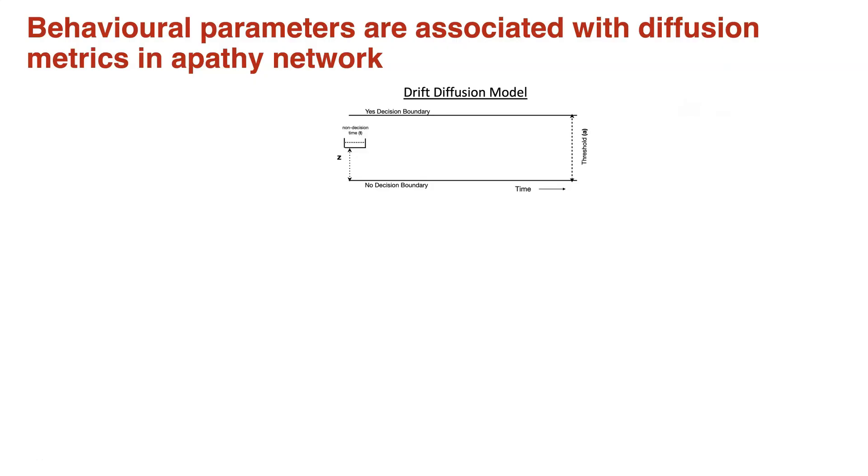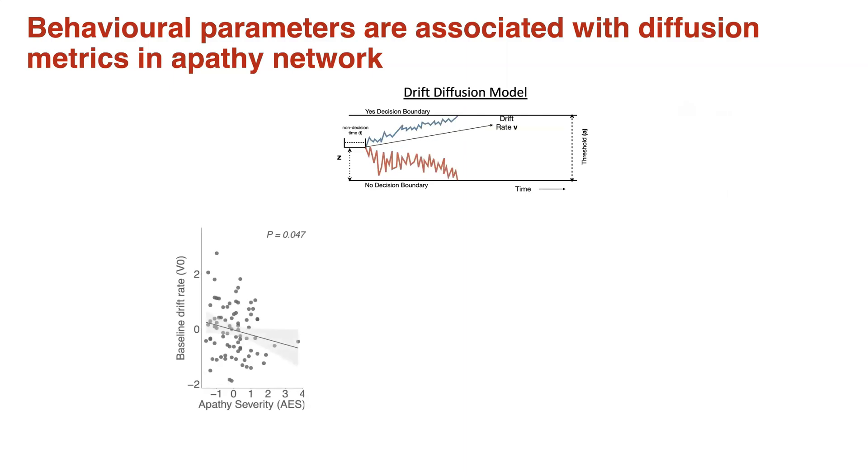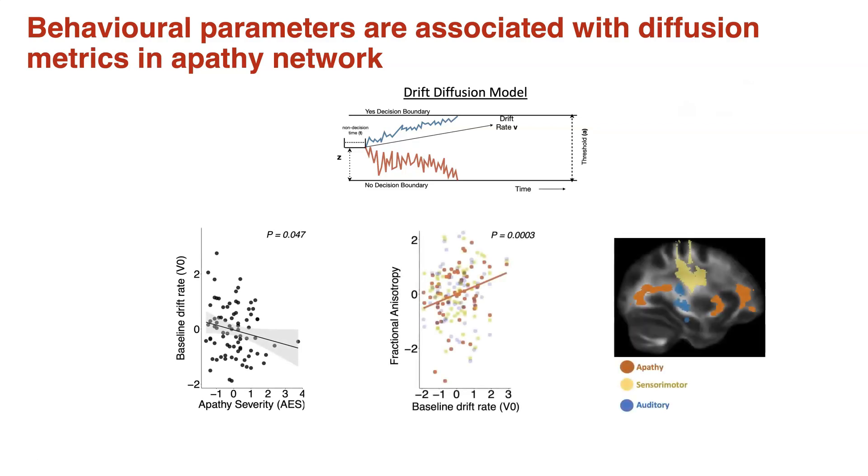An important question is whether we can relate our behavioral data to our neuroimaging findings. To answer this, we fit a drift diffusion model, which integrated the patients' choices and reaction times, giving rise to a series of behavioral parameters. One of those parameters, known as the drift rate, was associated with the severity of apathy as well as the white matter integrity in those regions implicated in apathy, shown in orange. Notably, this parameter was not related to the white matter integrity in two control networks. This is an important finding because it bridges together the behavioral signature of apathy with specific neuroimaging findings.